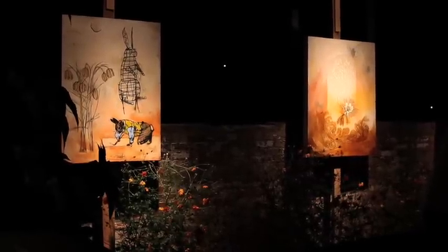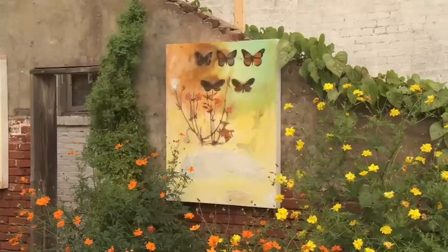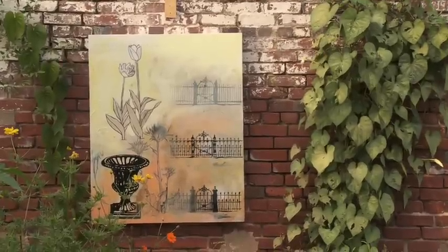The greenhouse ruins have been in disrepair since the late 70s, early 80s. I gained permission to get in here and plant mostly annual weedy flowers and vines that flower very well at this time of year and at night.